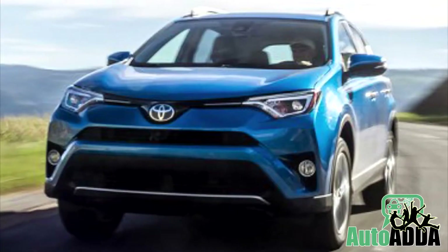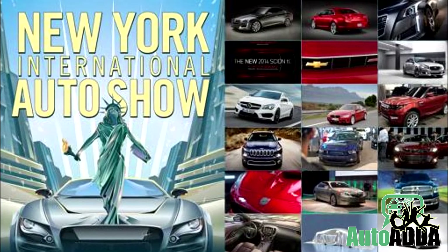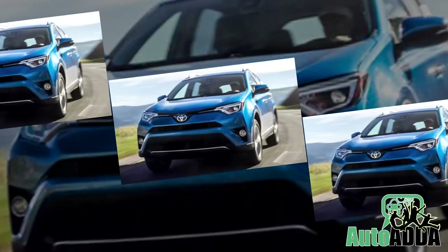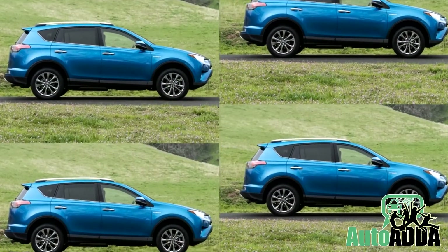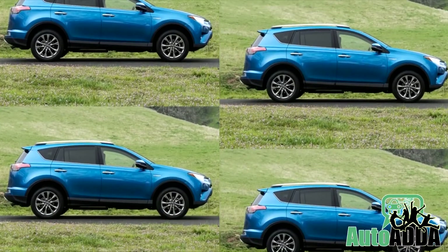Reportedly, Toyota has unveiled the facelift of RAV4 at the exciting New York Auto Show. Though this compact SUV was just new to the market with a fresh face, overgrowing competition has compelled the maker to roll out a new face this early.